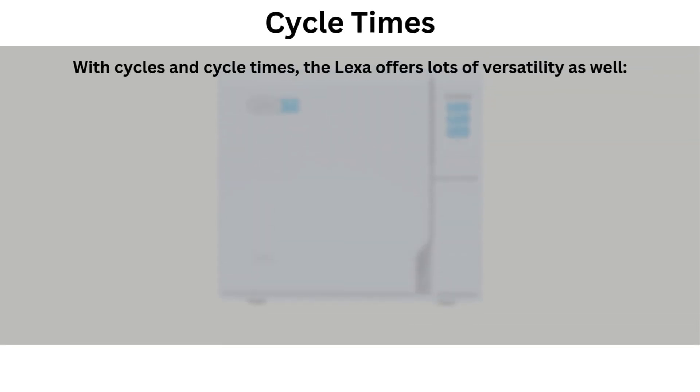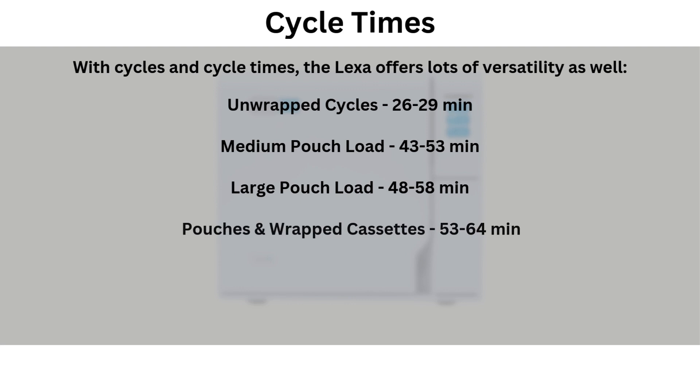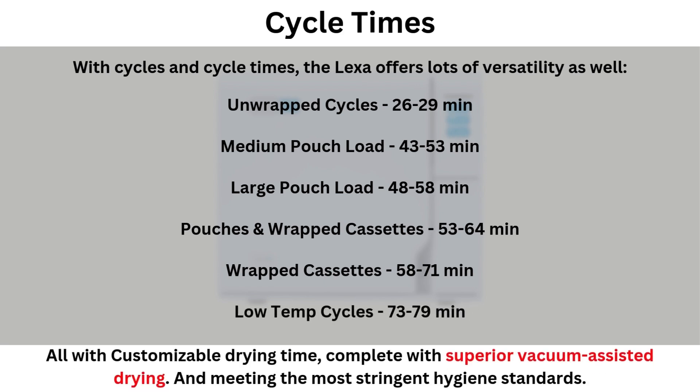With cycles, you get a lot of versatility too. Versatile sterilization program options with short cycle times like: unwrapped cycles at 26 to 29 minutes, medium pouch loads at 43 to 53 minutes, large pouch loads at 48 to 58 minutes, pouches and wrapped cassettes at 53 to 64 minutes, wrapped cassettes at 58 to 71 minutes, and load temperature cycles at 73 to 79 minutes — all with customizable drying time, complete with superior vacuum-assisted drying, and meeting the most stringent hygiene standards.